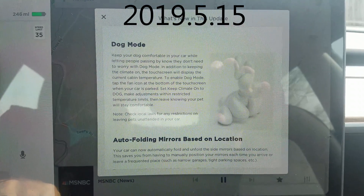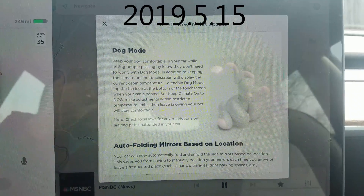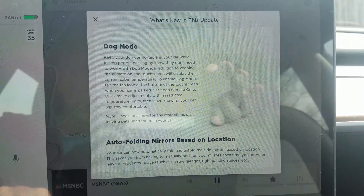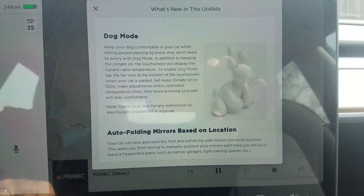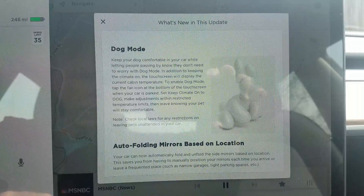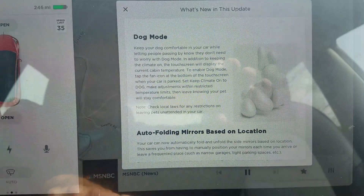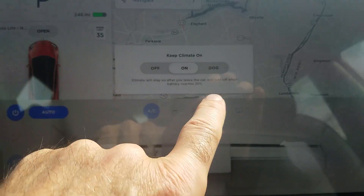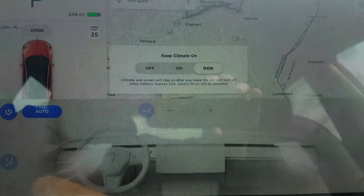I just received 2019.5.15 and we have Dog Mode and auto unfold mirrors based on location. With Dog Mode, you can turn it on from the fan icon and get an option of on or Dog Mode.